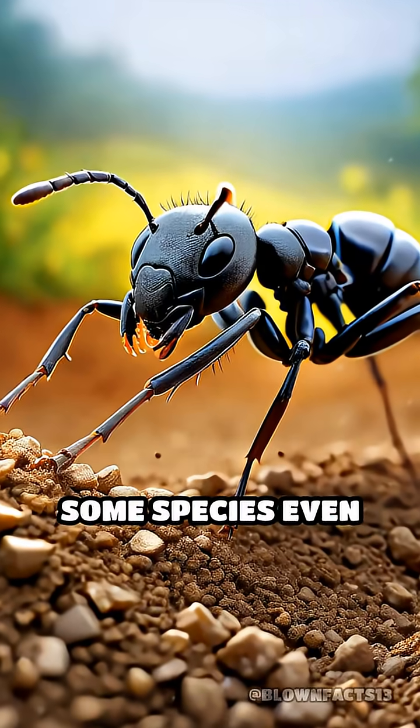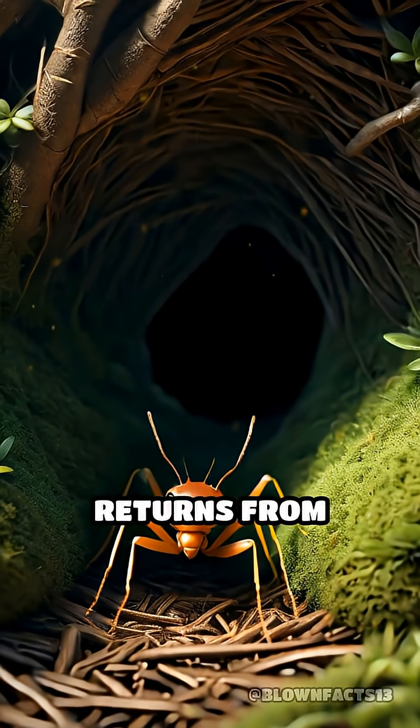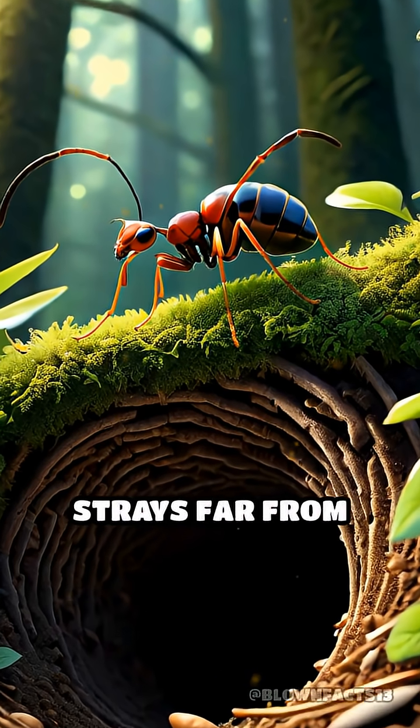Some species even count their steps to estimate distance traveled. When an ant returns from foraging, it matches what it sees with its memory of the landscape, ensuring it never strays far from home.